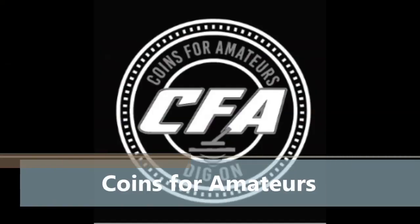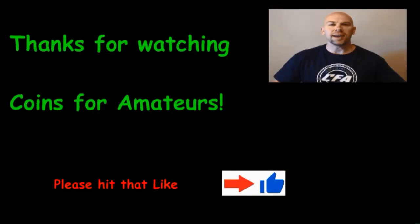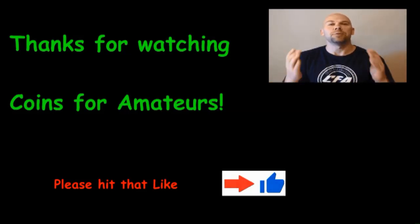It's time for a CFA latest change finds and coin star reject trade finds video. Hey everybody, CFA back with you. Thank you for joining us today. We appreciate your support.